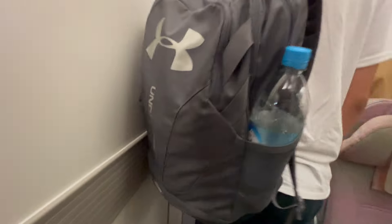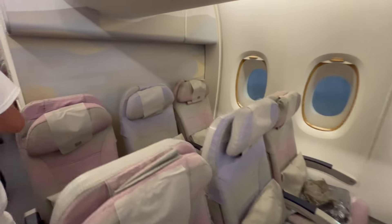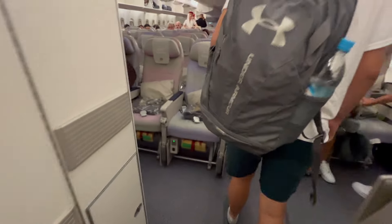I had to get a shot of that Emirates logo. I was really excited to see these seats — they look pretty darn comfortable, though it's an odd color choice. Very pastel.